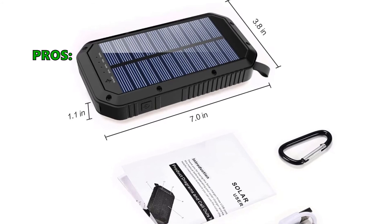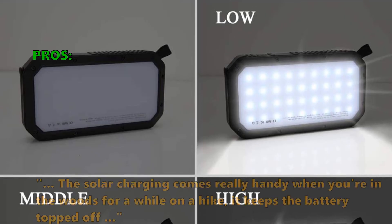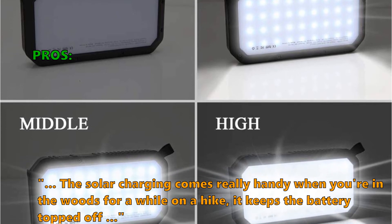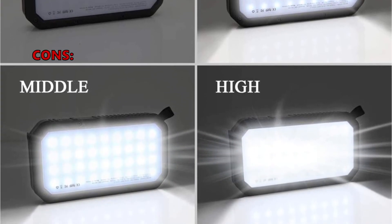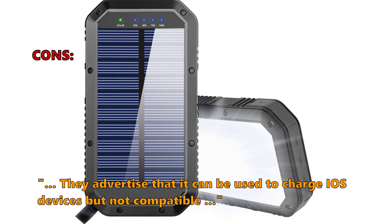Here is what customers love about it: fully charged my phone and my tablet and still had power left. The solar charging comes really handy when you're in the woods for a while on a hike — it keeps the battery topped off. What some customers did not like: they advertise that it can be used to charge iOS devices, but it is not compatible.